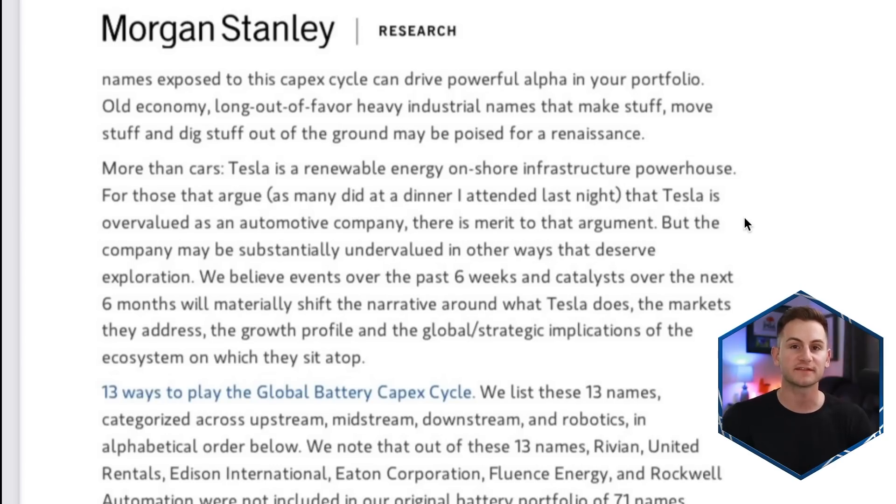Adam Jonas put out a new note on Tesla stock, talking about Tesla's risk in relying on China — though the reality is the entire EV industry is currently reliant on China. He noted: 'For those that argue Tesla is overvalued as an auto company, there is merit to that argument, but the company may be substantially undervalued in other ways that deserve exploration. We believe events over the past six weeks and catalysts over the next six months will materially shift the narrative around what Tesla does, the markets they address, the growth profile, and the global strategic implications of the ecosystem on which they sit atop.' There is a time coming when this paradigm shift will happen and people start to see Tesla as this massive conglomerate of many different startups, not the least of which is this behemoth of an energy company.